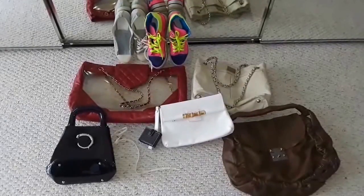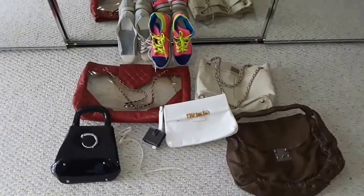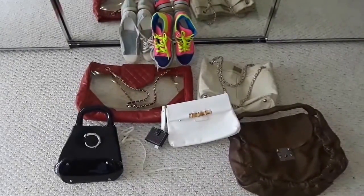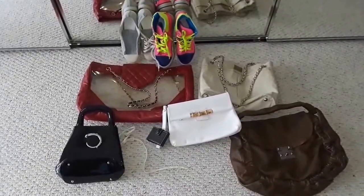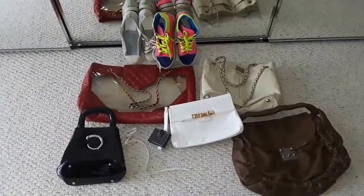Hi, this is going to be a very exciting video. As the title puts it, this is a flea market haul and they are all luxury labels. You won't believe what I found.